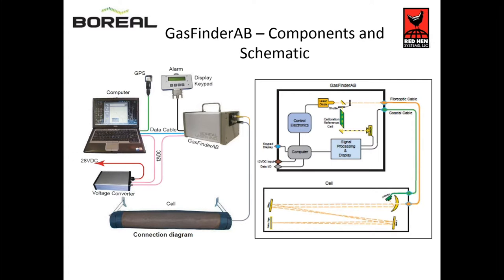This schematic shows what the equipment looks like installed in a helicopter — the same installation shown in the previous slides.